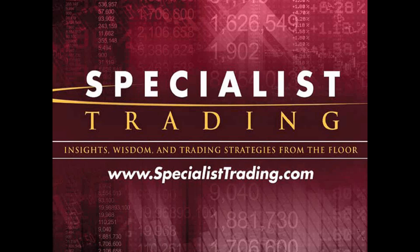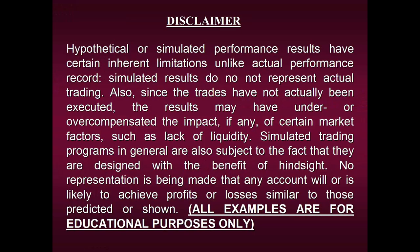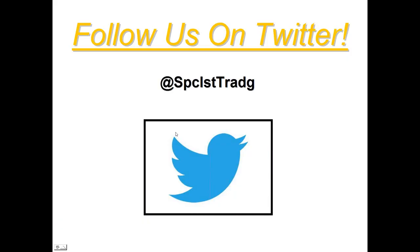Before we begin, please take a moment to view our disclaimer. I'm going to show you a lot of performance results using this new tool, but please remember we can in no way guarantee that any of the results will be repeated in the future. All examples are strictly for educational purposes only. Also, we want to invite each and every one of you to follow us on Twitter — I post signals and financial wisdom on a daily basis, so there's lots of great free education.